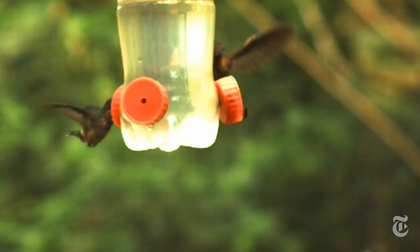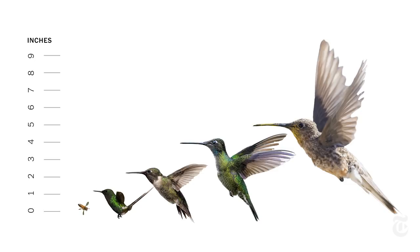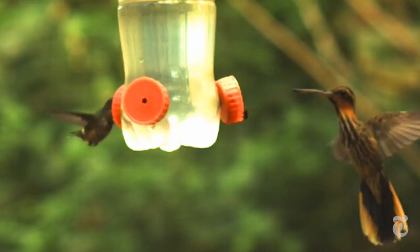What Welch and his colleagues have studied recently is how size relates to energy efficiency. Some hummingbirds weigh less than a penny, some weigh 10 times more — almost a full ounce. Little birds have to beat their wings a lot faster to hover, and what Welch discovered is that the faster the wing beats, the less efficient the energy use.